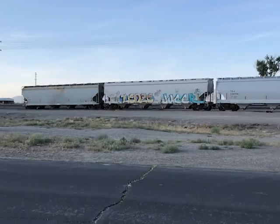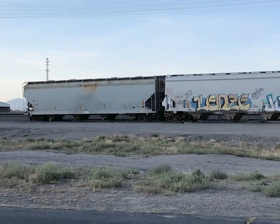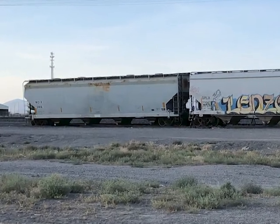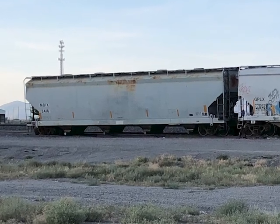Lisa noticed that there had been some workers around the cars spotted on the yard tracks, and after they left, she pointed out something was amiss. A casual observer might have missed it, but we see cars spotted here all the time, and I noticed a problem with the car on the far left.